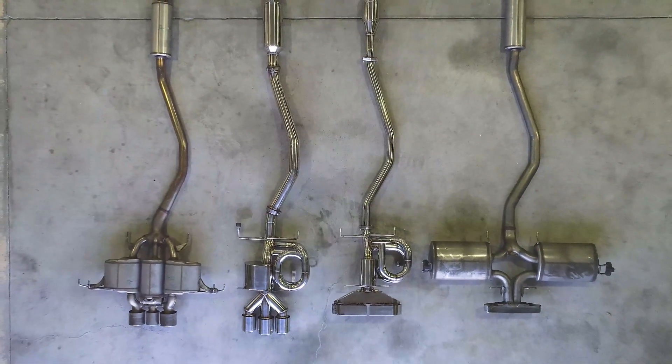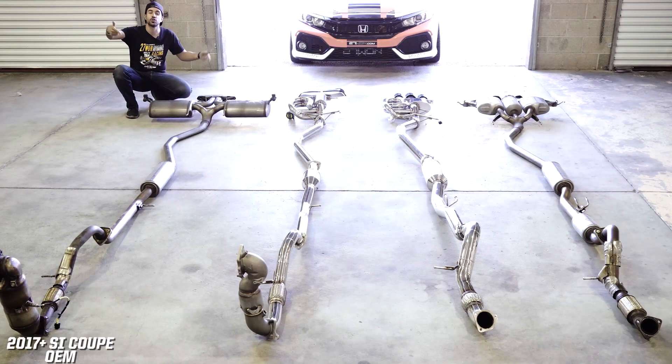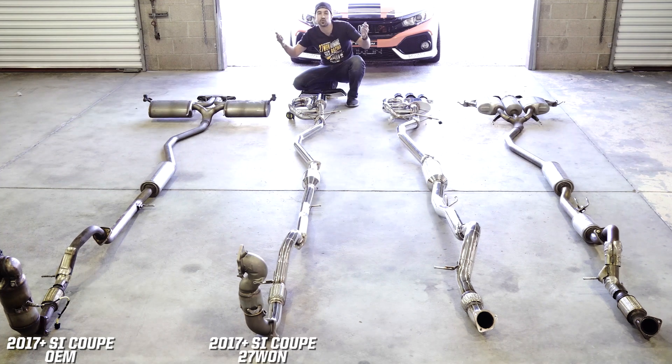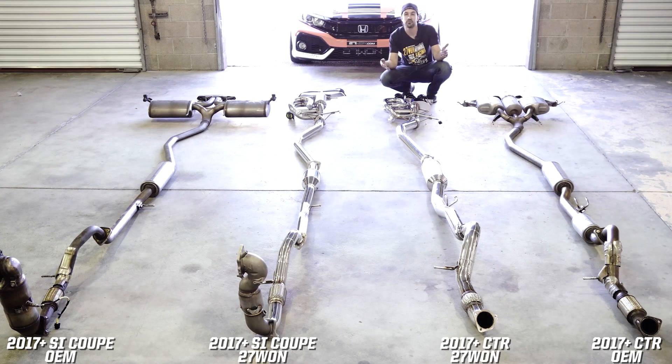For today's video we've got four exhaust systems: number one, a 2018 OEM Civic Si coupe FC3; the 271 system for the 2017-plus Honda Civic Si coupe; the 2017-plus Honda Civic Type R OEM; and the 2017-plus FK8 271 Performance Type R exhaust — 80 millimeter, aka the big one.